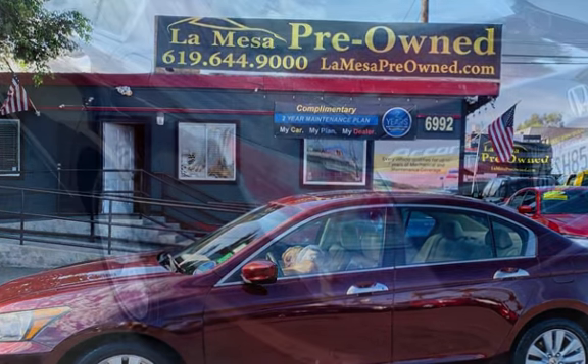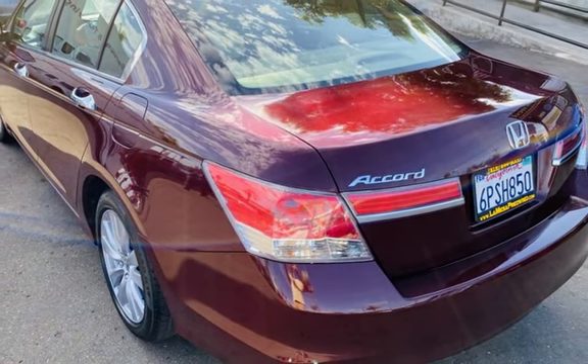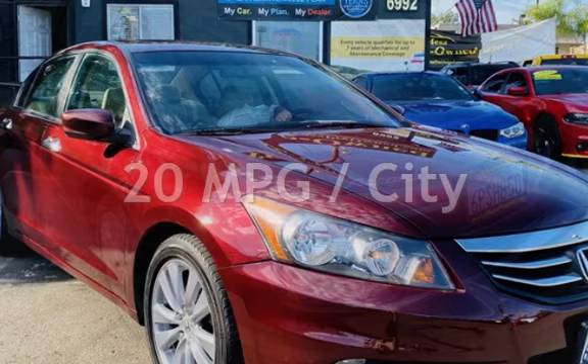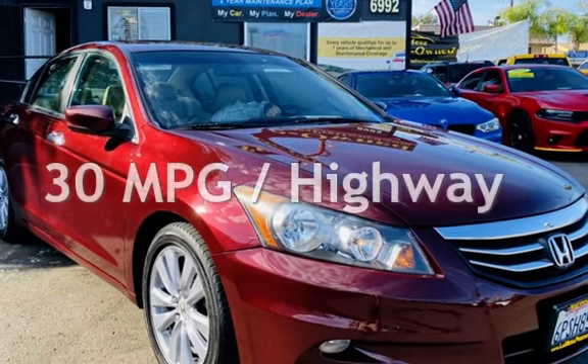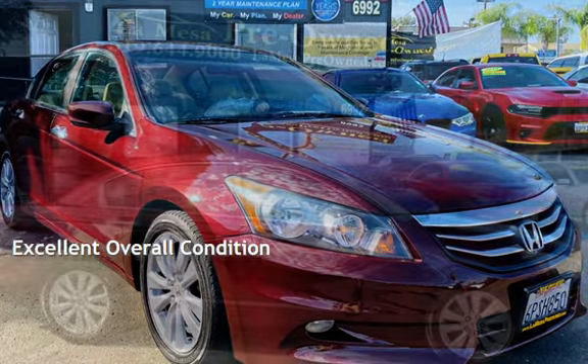This Honda is a great value with less than 40,000 miles on the odometer. Estimated fuel economy for this vehicle is 20 miles per gallon in the city, and 30 miles per gallon on the highway. This vehicle is in excellent overall condition.